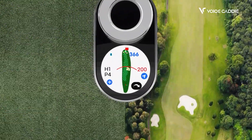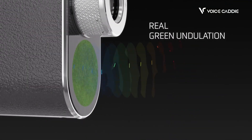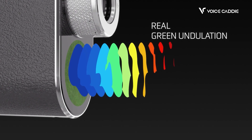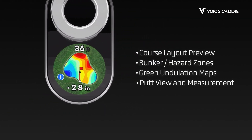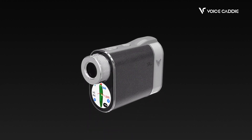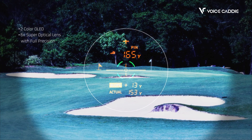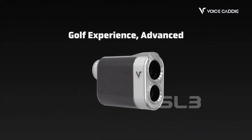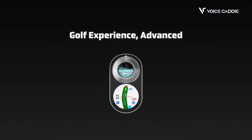For rangefinders, their flagship model is the SL3. This is a GPS and rangefinder built into one device with amazing features such as course view, green view, and green undulation, which is viewed through the screen directly under the viewfinder. In its scope, the SL3 has a bright OLED screen which is lightning fast and provides best-in-class accuracy for those precise yardages.